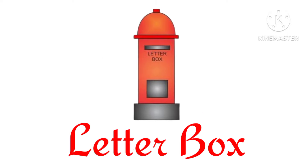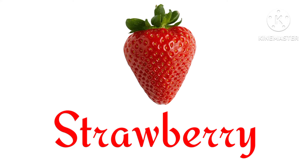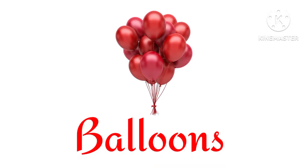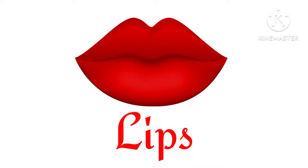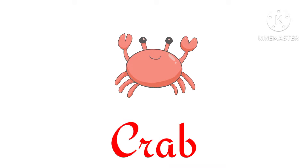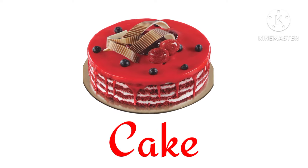Letter box. Strawberry. Balloons. Lips. Crab. Cake.